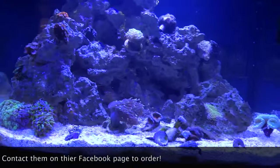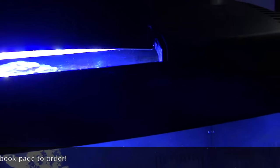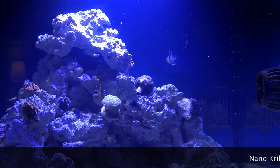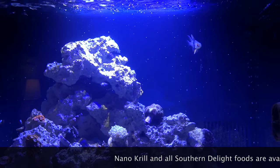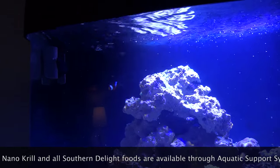Again, nano krill by Southern Delight. Sprinkle a little in up here. And we'll watch the fish start to — this is a little earlier in the day than the usual feeding time. But you can see the pajama cardinal up there has already eaten it. And the clown fish back there. They love it.